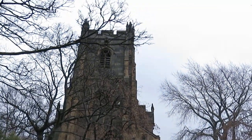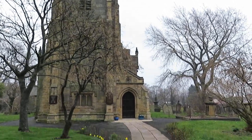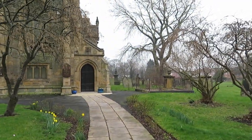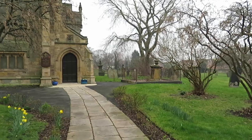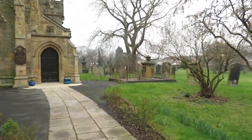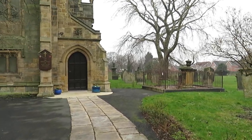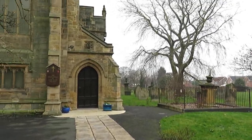I've decided to make this little video for two reasons: one is to tie in with the 1835 pit disaster video, and the other is so that you can have a look at some of the things in this fantastic old church.